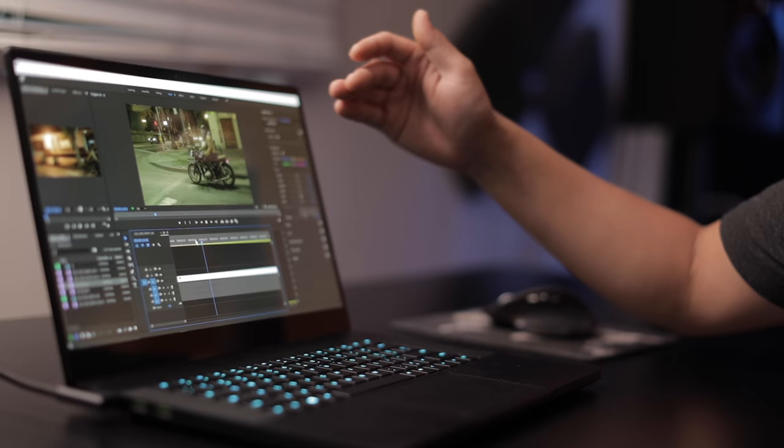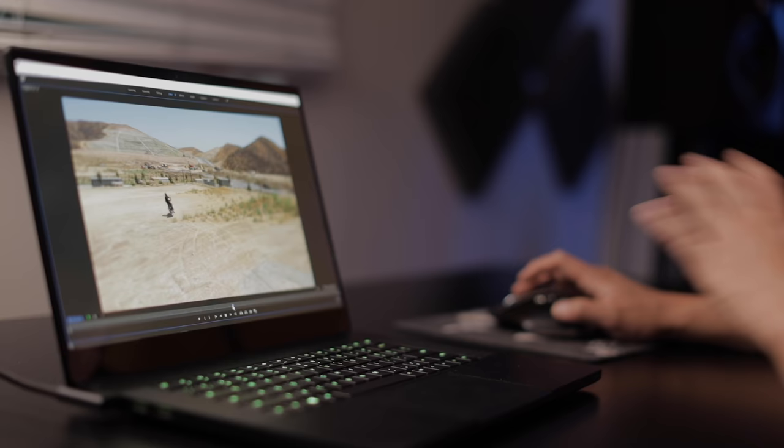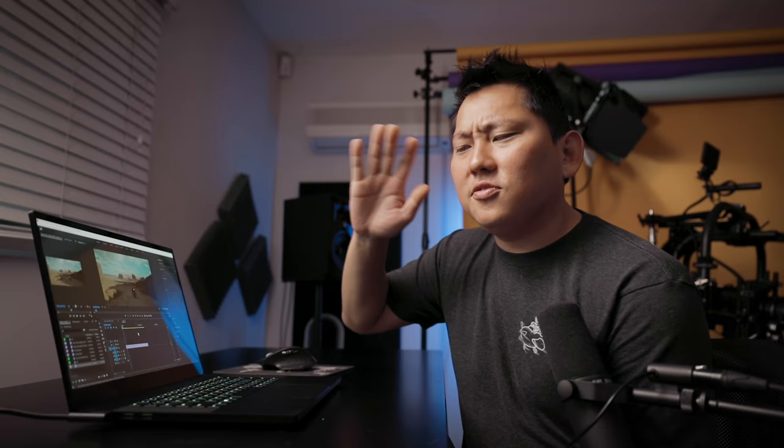Here's some sample footage from an Arri Alexa, another super professional camera, playing back at full resolution with zero dropped frames — the responsiveness is fantastic. And here's 4K footage from the DJI Mavic drone, no issues. This is when I ate it on the motorcycle — you see that? Anyways, let's not show that.